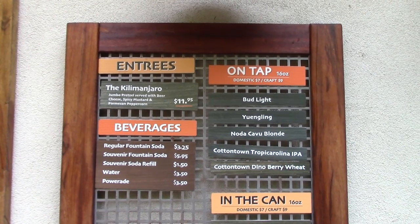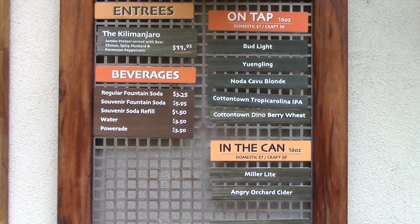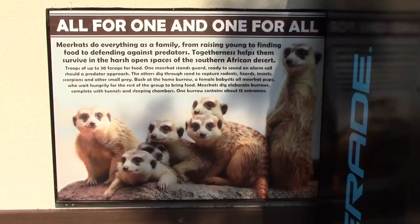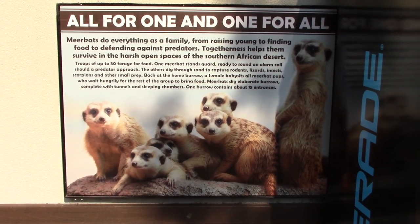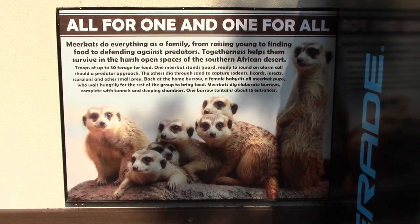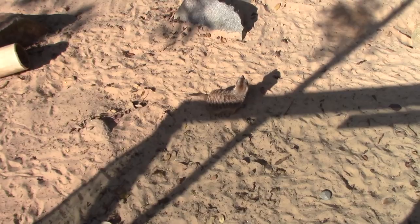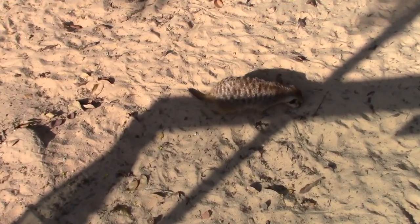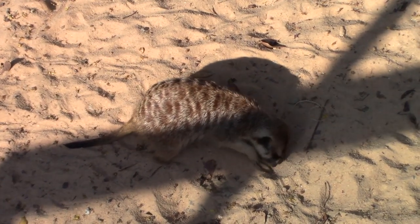Giving you a look at the menu offerings they have here in case you come on a day where this is open. All about the meerkats — all for one and one for all, sounds like the three musketeers. Got the meerkat — it's the only one I've seen in this habitat at the moment. Digging around.